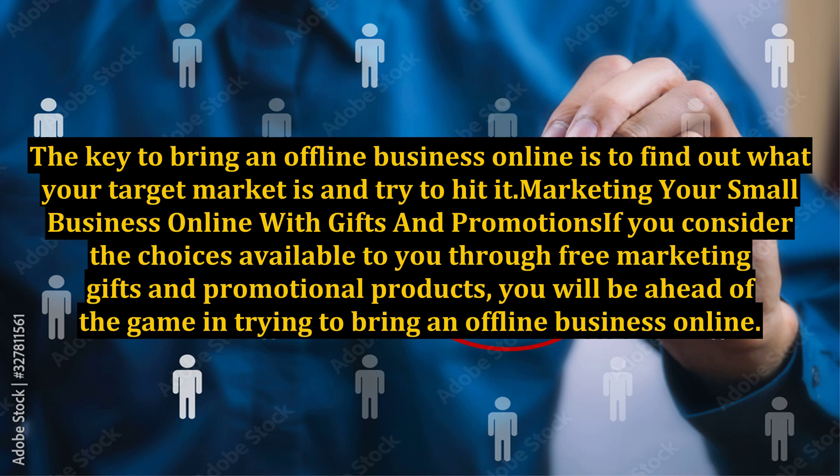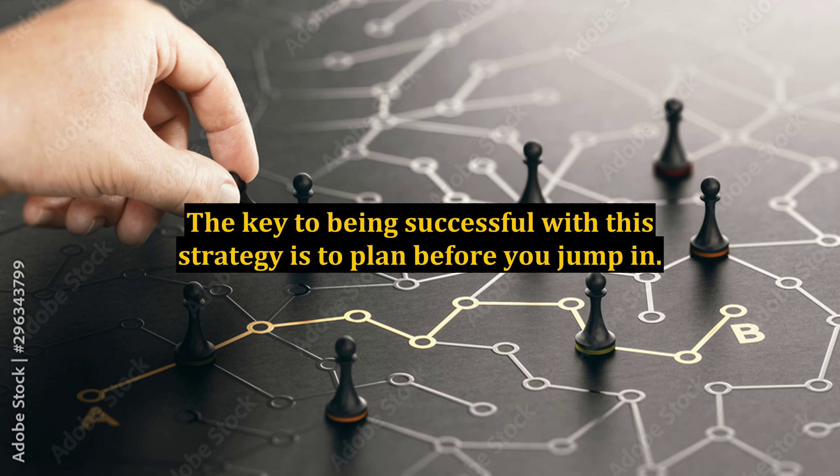Marketing your small business online with gifts and promotions: if you consider the choices available to you through free marketing gifts and promotional products, you will be ahead of the game in trying to bring an offline business online. The key to being successful with this strategy is to plan before you jump in.